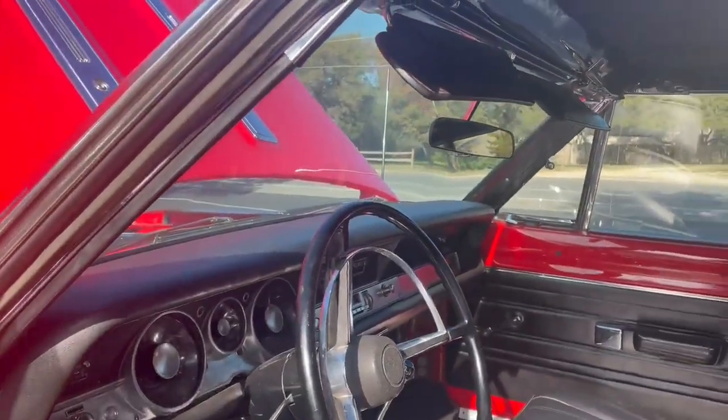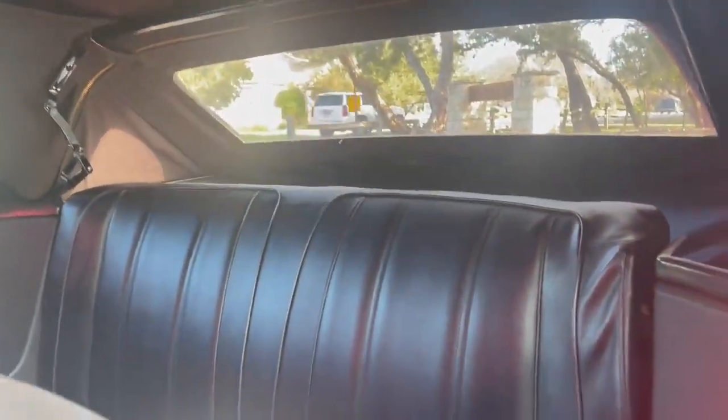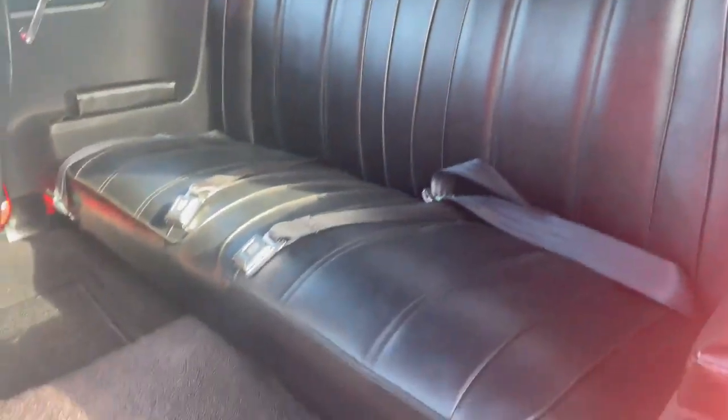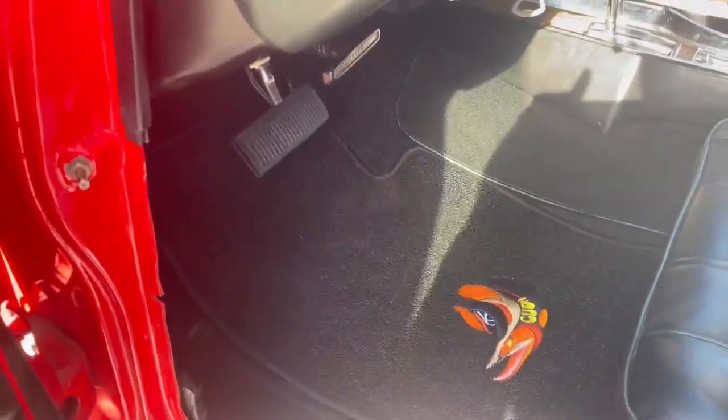All black interior. Brand new red top. Brand new CUDA mats.